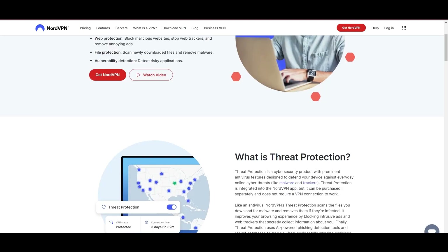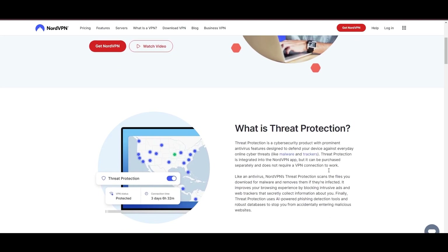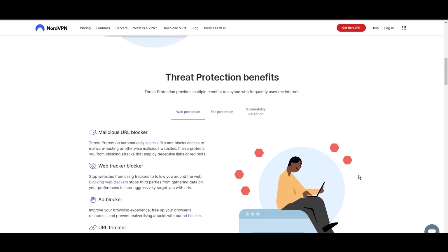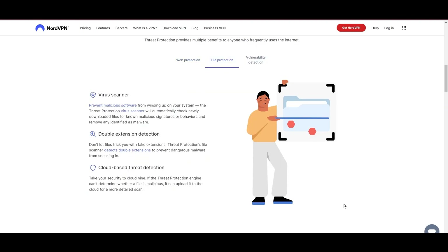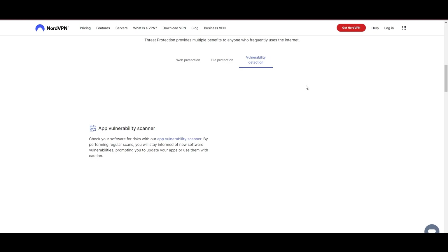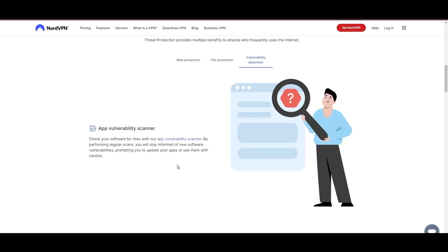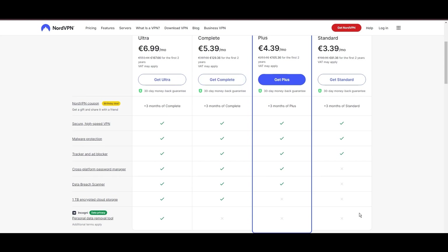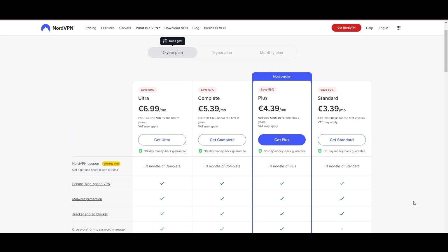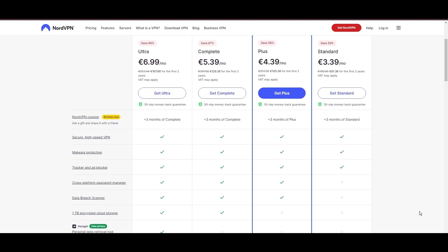NordVPN's dedication to security is clear with its array of features, including military-grade AES-256 encryption, a dependable kill switch that protects your data if your VPN connection drops, split tunneling capabilities, and obfuscation tools. Despite being a premium service, NordVPN is affordable, with plans beginning at $3.39 per month. For those looking for extra savings or bonus free months, be sure to use our links in the description.